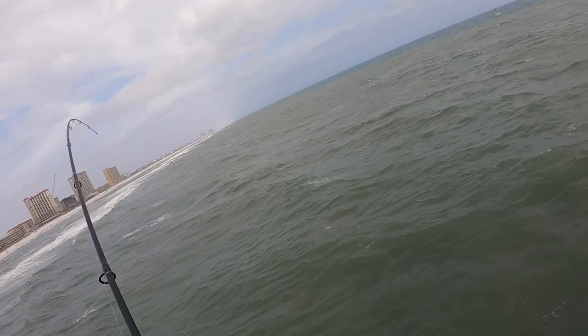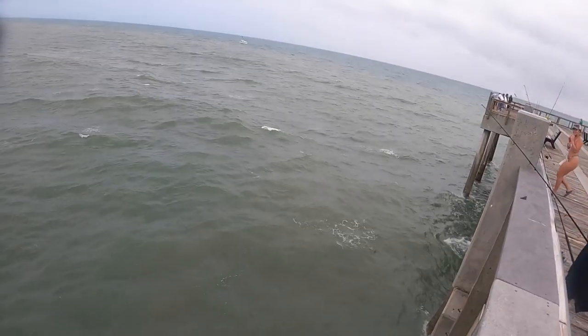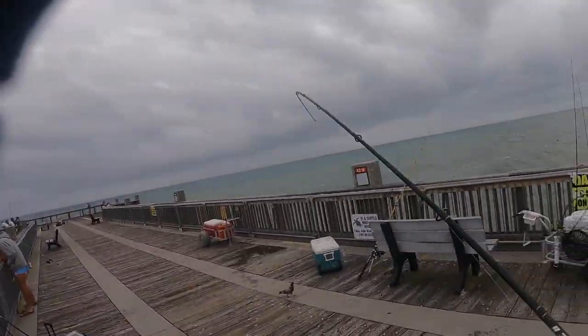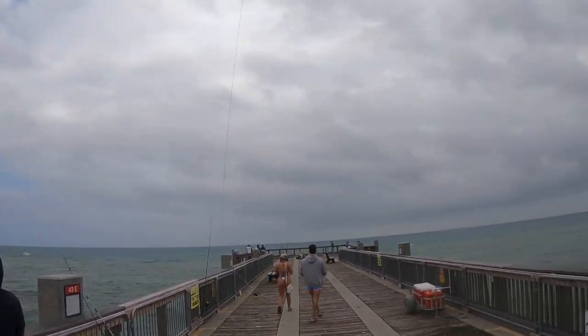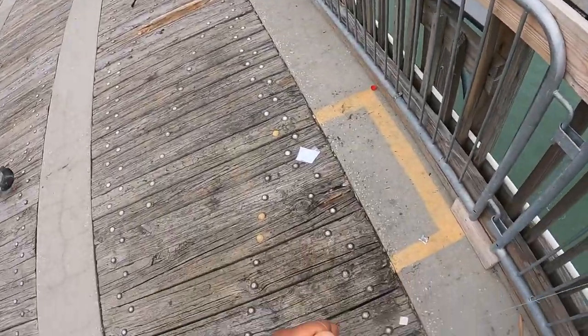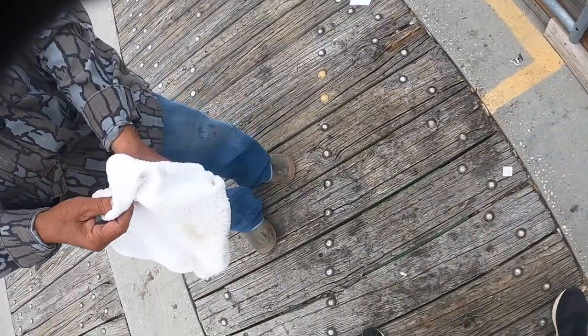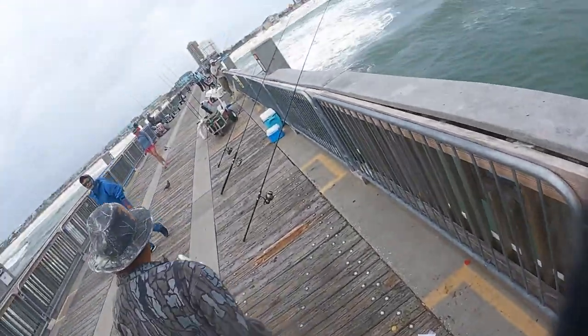Damn bluefish — that's what cut me off earlier. That's what cut me off, he was hungry. There he is — you want a bluefish? Yeah, there he is guys. Anything can eat anything right? He'll take the bluefish. There you go buddy, enjoy.